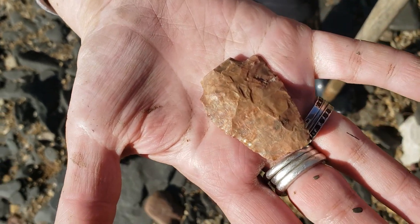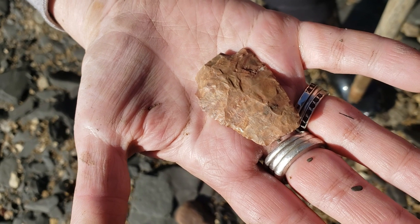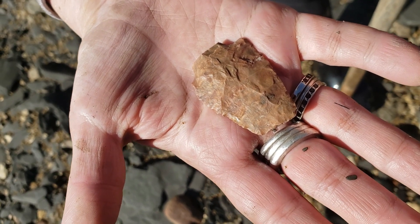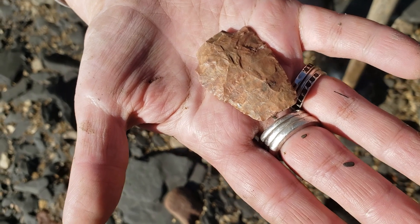There's our first artifact of the day. It is the middle of a point, broken off on either end, but it would have been quite sizable. That's literally the first really film-worthy thing we found in about an hour and a half of walking, but we're going to keep going.